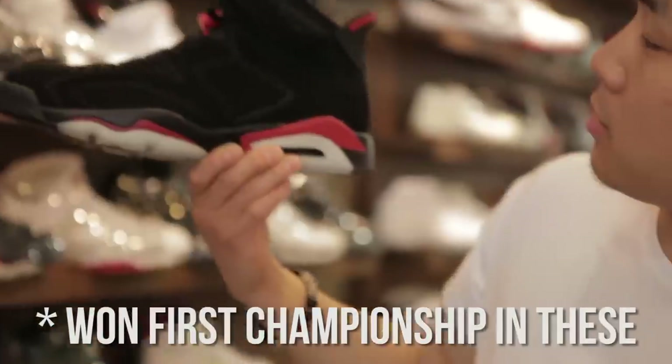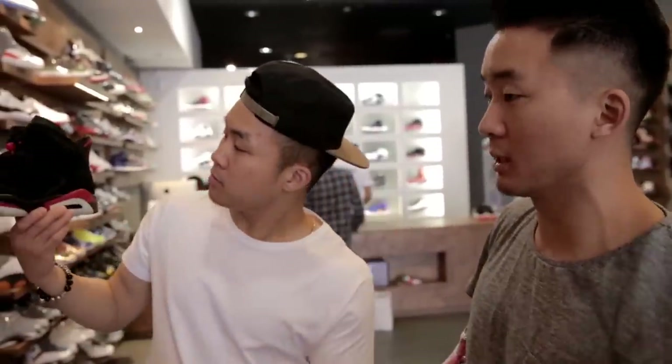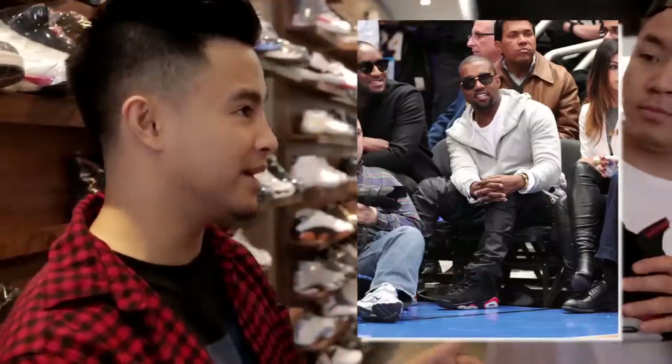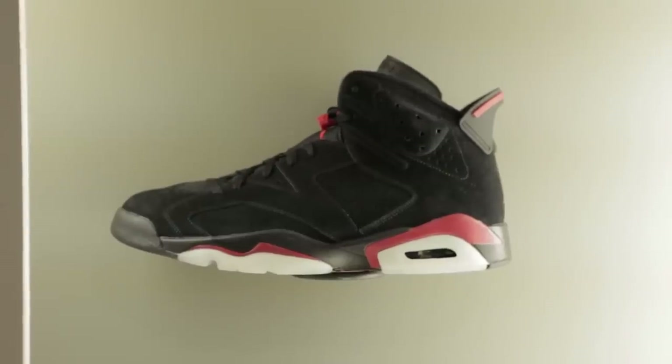Air Jordan 6. Michael Jordan requested that the back tab curve out because on the 4s it was hitting his ankle. Kanye kind of made these more popular with the infrared 6s. You're starting to move out of what's considered the menswear Jordan — it looks rugged, not as smooth.